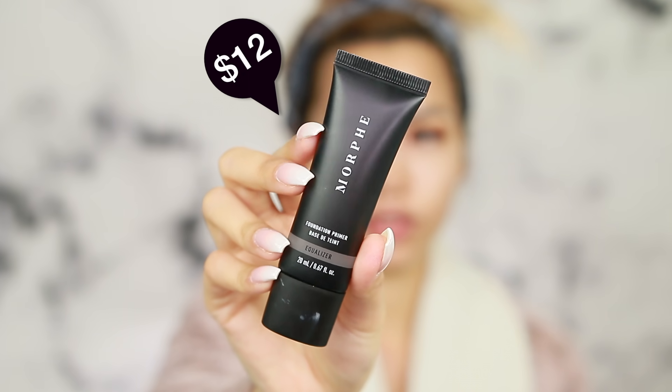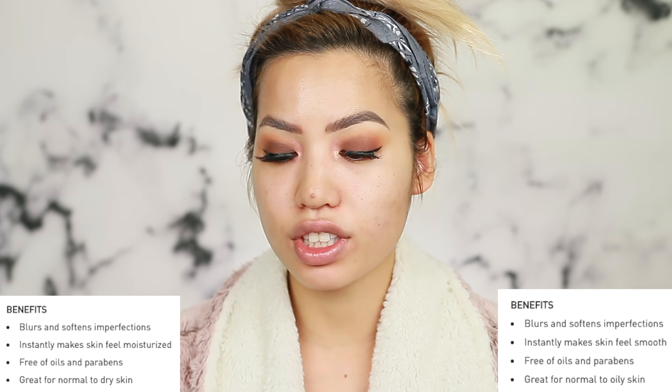Starting off with their Equalizer Primer, which retails for $12. I'm going to prime only this side of my face because I like to do a half-and-half test. I'm using the primer for normal to oily skin — they also released one for normal to dry skin. Both have similar claims: they blur and soften imperfections, instantly make skin feel smooth, and are free of oils and parabens.